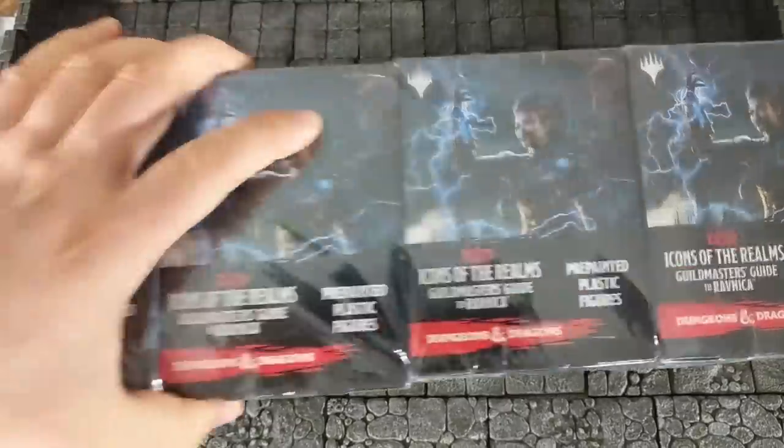I know a lot of other people have already done videos on these miniatures, but I got a really good deal on them so why not — let's just take a look at these together, shall we? What is a man but a miserable pile of miniatures?